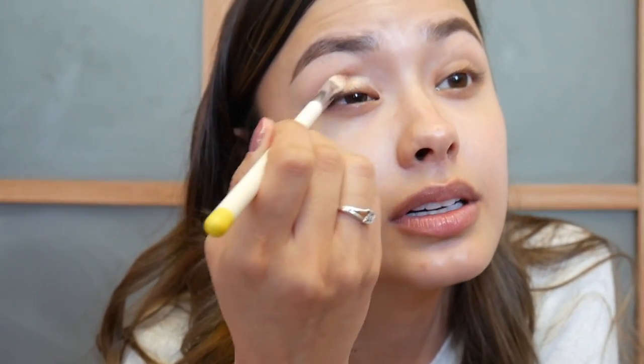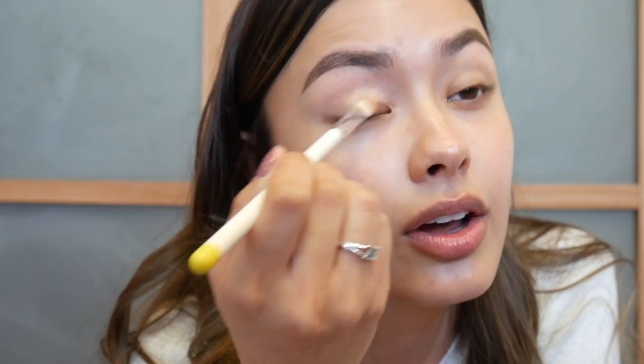Next I'm going to apply a shimmery neutral color on my eyelid. I usually go with more neutral looks when I don't want to think too much about my makeup — just nice, clean, and not too heavy. I apply a light shimmery color to my lid and then blend a matte brown into my crease.